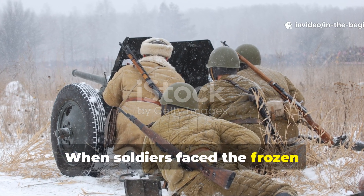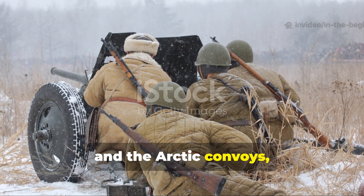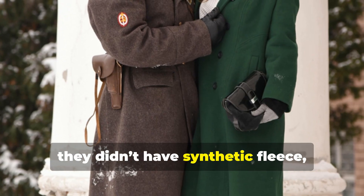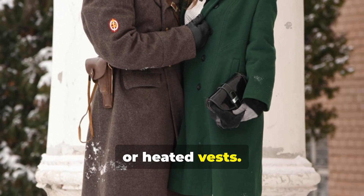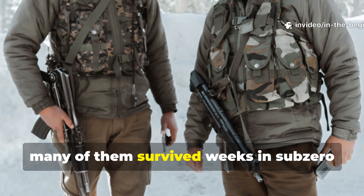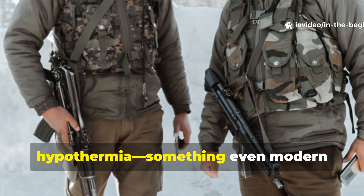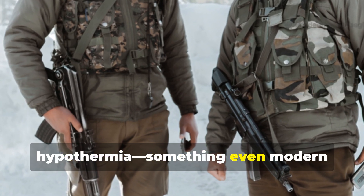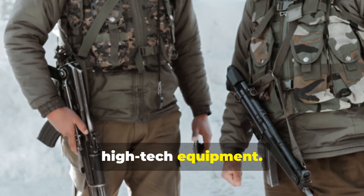When soldiers faced the frozen hellscapes of Stalingrad, the Ardennes and the Arctic convoys, they didn't have synthetic fleece, Gore-Tex or heated vests. Yet somehow many of them survived weeks in sub-zero temperatures without frostbite or hypothermia — something even modern explorers struggle to do with all their high-tech equipment.